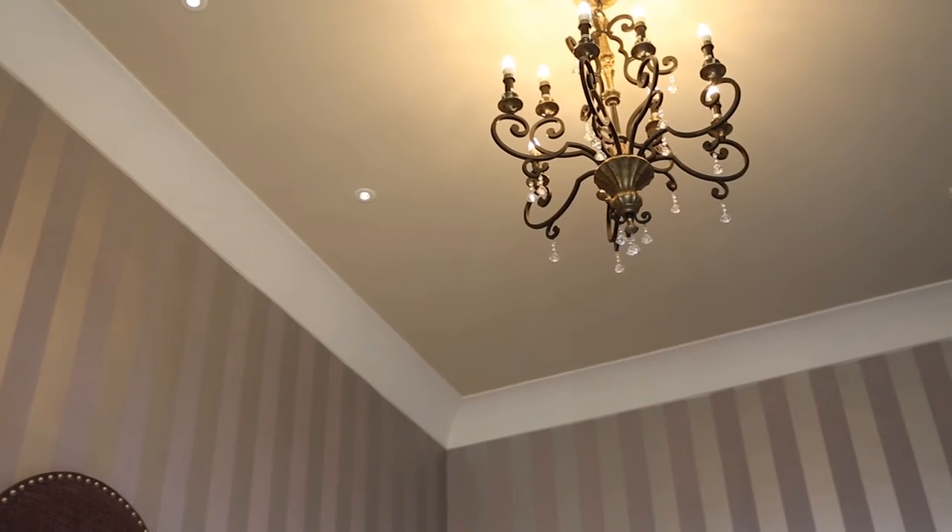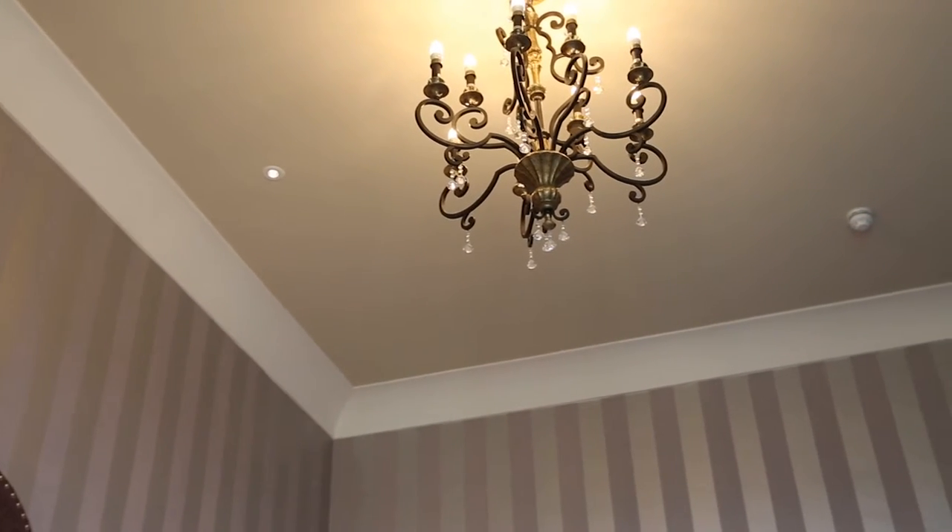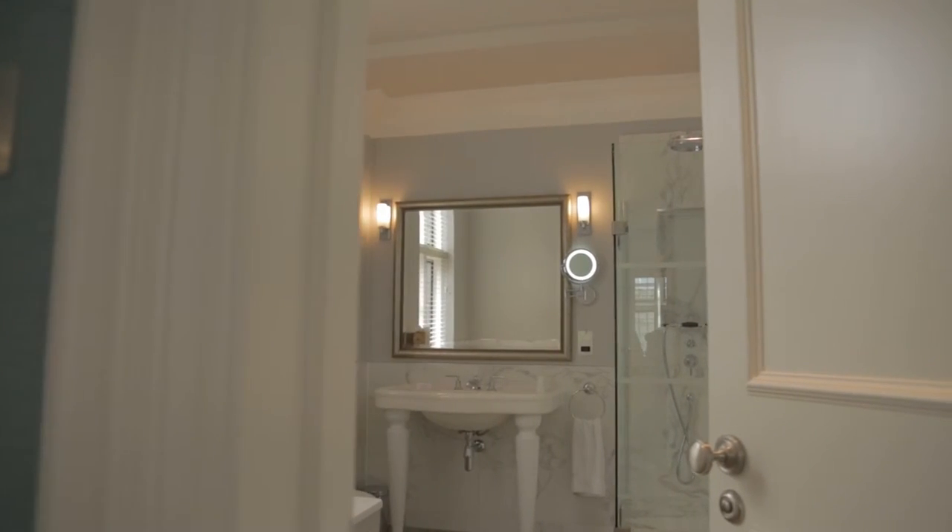Crown Trade Kleenextreme Scrubbable Mat has been applied to the ceilings in the bedrooms. The coating has also been used on the walls and ceilings in the luxury ensuite bathrooms.